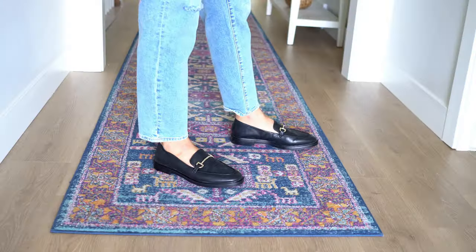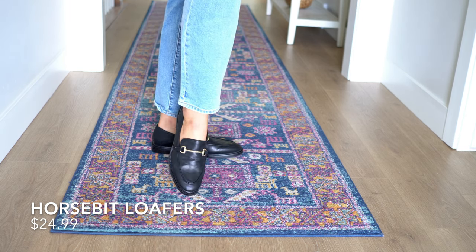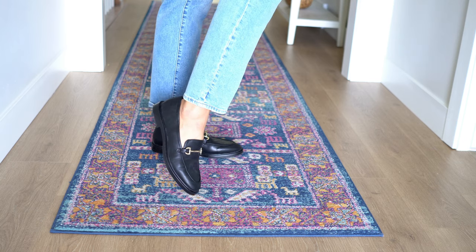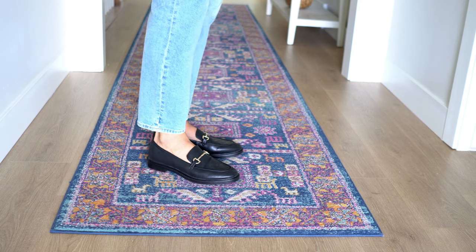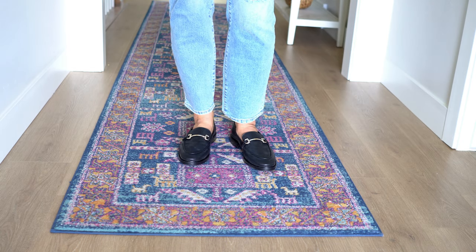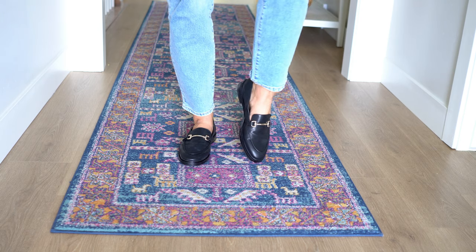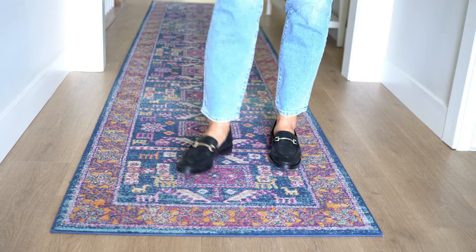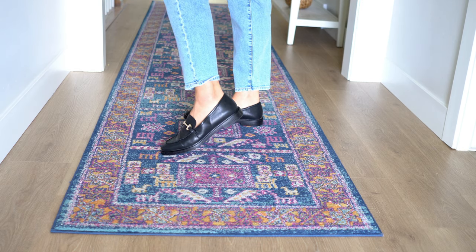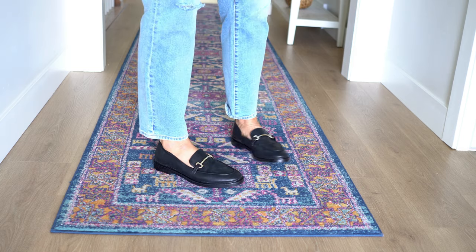The next thing I want to talk about are the shoes I'm wearing with my jeans, which I'm pretty much going to wear throughout all of these outfits. They are your classic black loafer with that horsebit hardware — honestly they look like a Gucci dupe — and they are $24.99. They are comfortable; I've been wearing them for a couple of hours around the house. I always give my shoes a test before I recommend them, and these are amazing for a $25 shoe that looks very expensive.